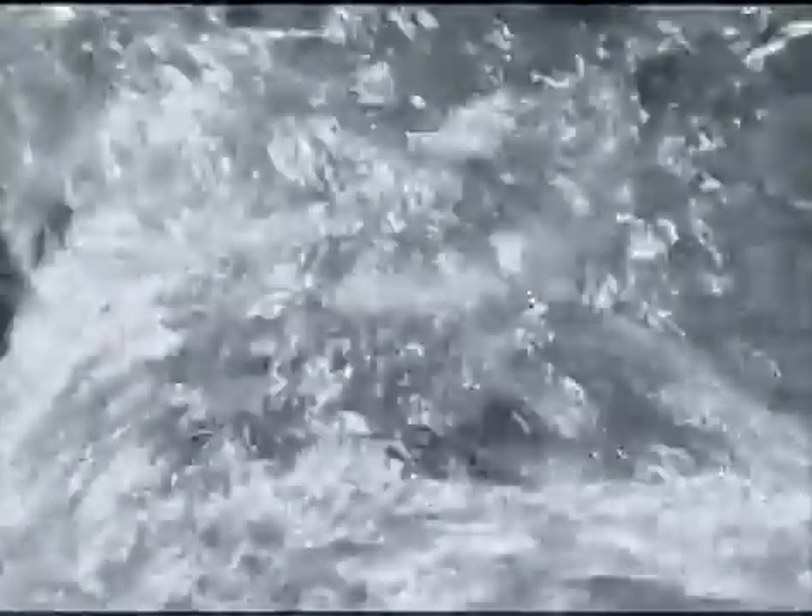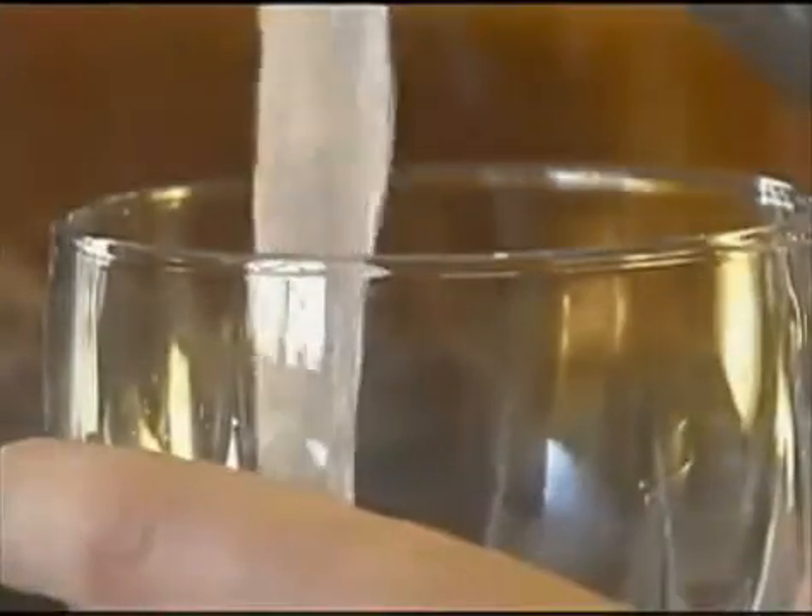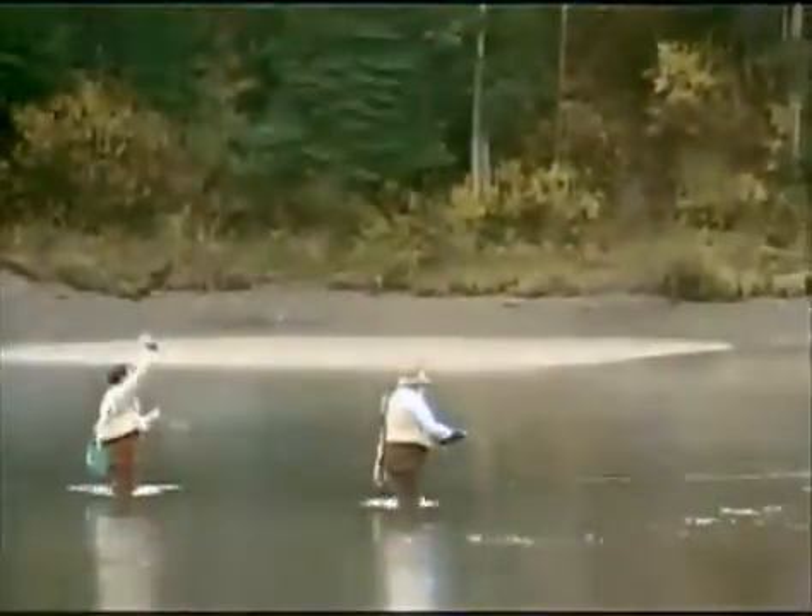Water, one of our most precious natural resources. It is a significant part of everyone's life, at home, work, and during times of relaxation.